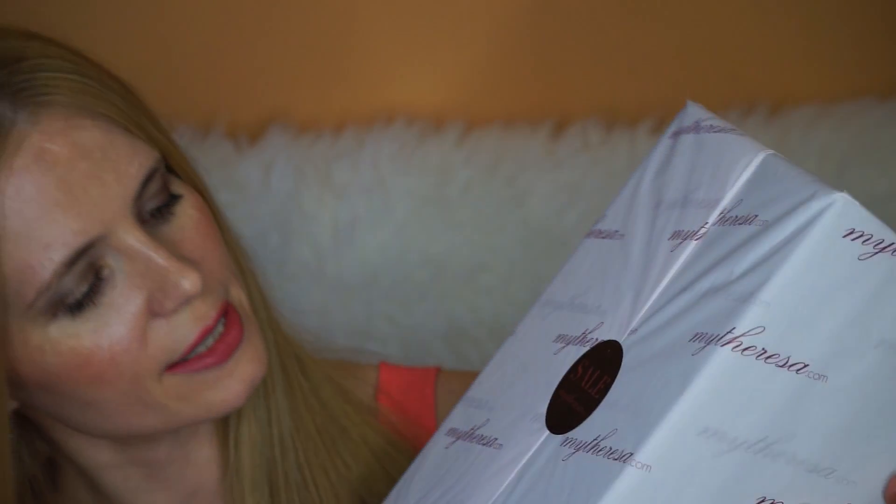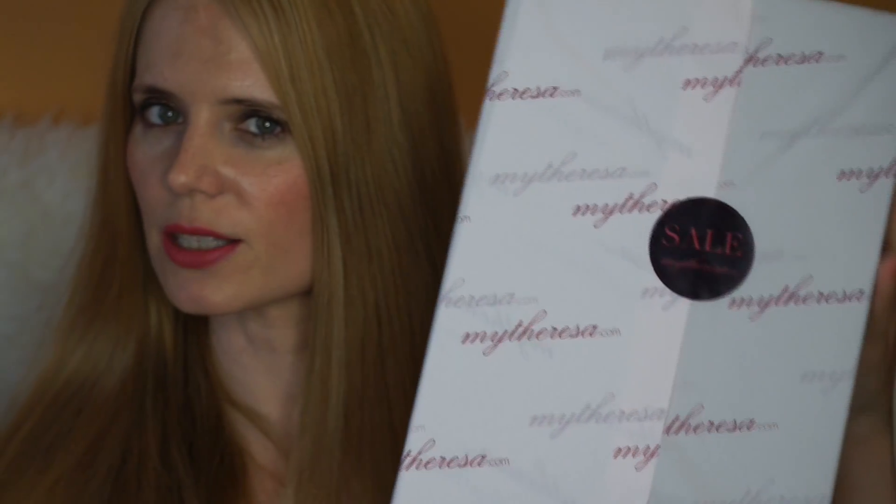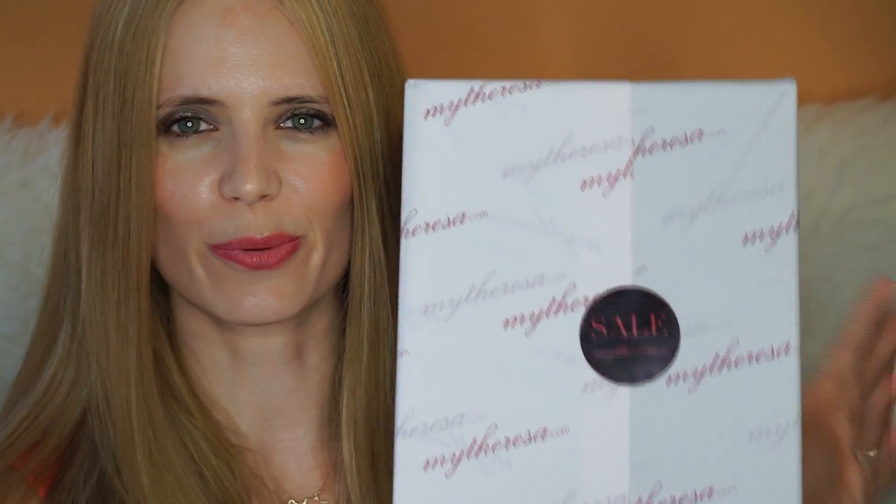It's got a sticker there which says 'Sale, myteresa.com.' So this is the packaging — it's always such a shame to break this sort of paper, isn't it? So I'm going to try and do my best.